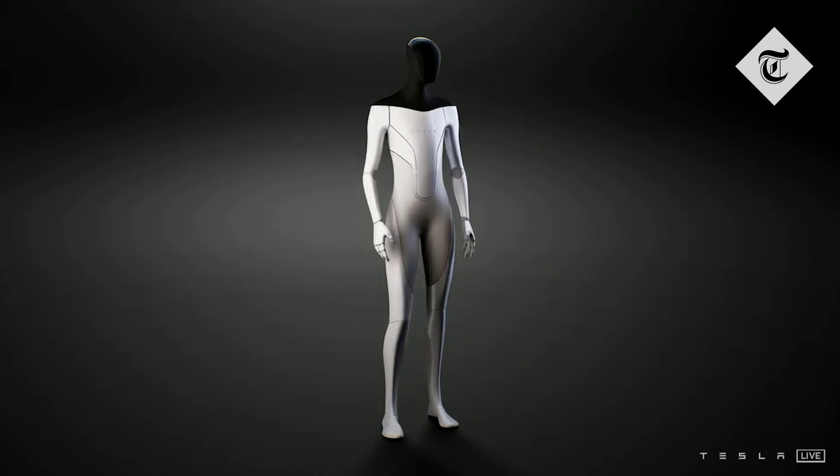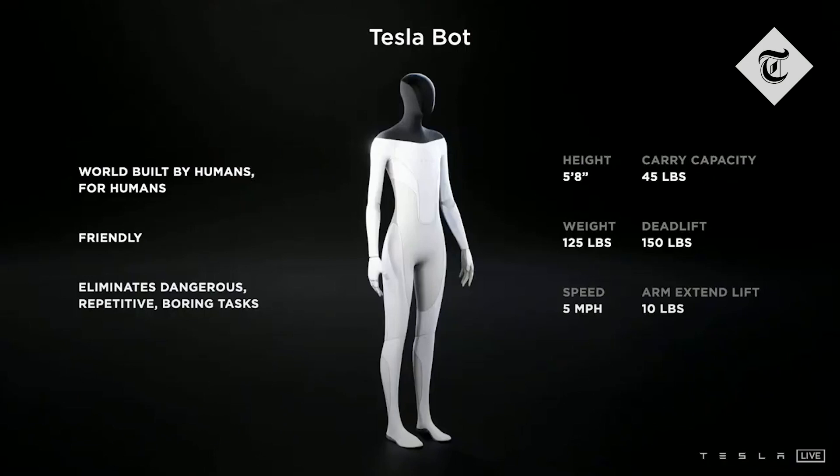It's intended to be friendly, of course, and navigate through a world built for humans and eliminate dangerous, repetitive, and boring tasks.